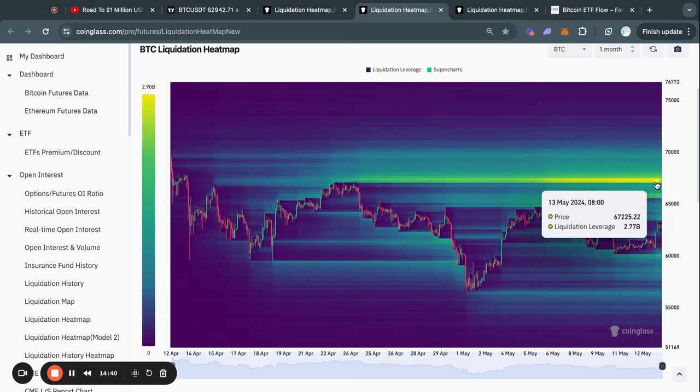Zooming out to the one-month time frame, it is very clear that most of the liquidity is to the upside. First of all, we have a big pocket of almost two billion dollars worth of shorts that will get liquidated if the price reaches about 65.7k. Above that, the biggest level of liquidity is actually at 67.2k. Liquidity to the upside means these people are currently shorting Bitcoin and will lose money on their trade if the price reaches those levels.